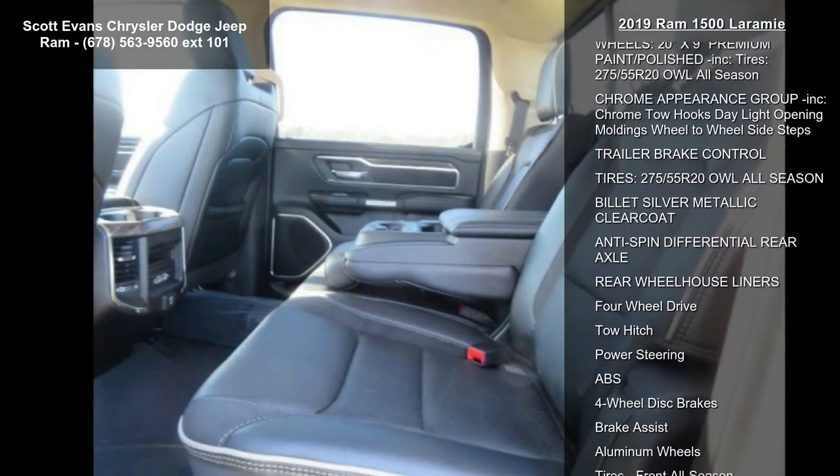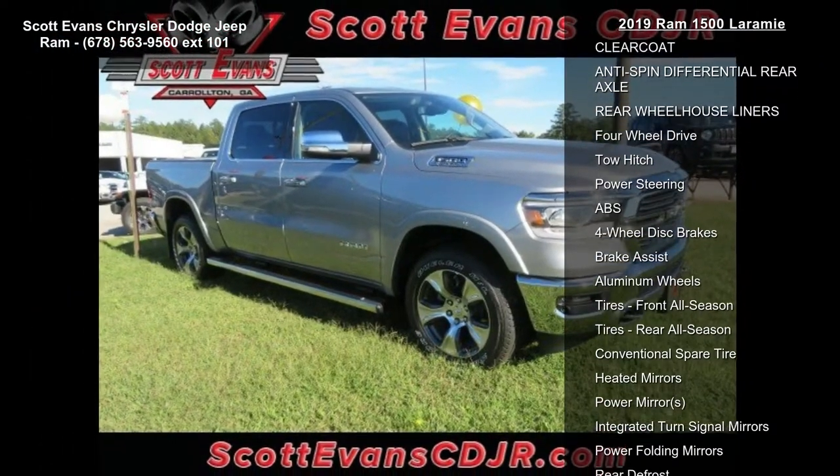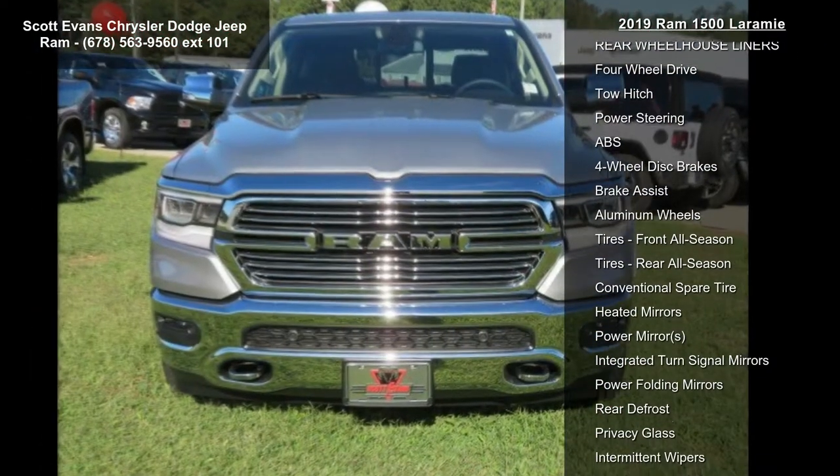8-horsepower 75. Billet silver metallic clear coat. Gross vehicle weight: 7,100 pounds. 3.92 rear axle ratio.